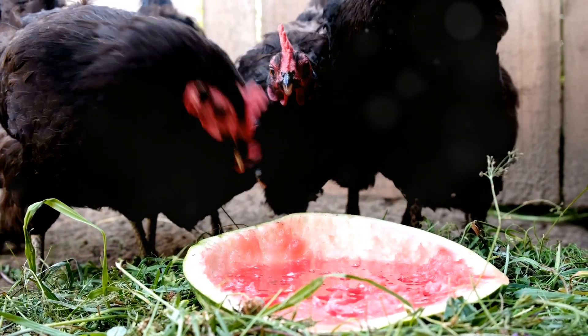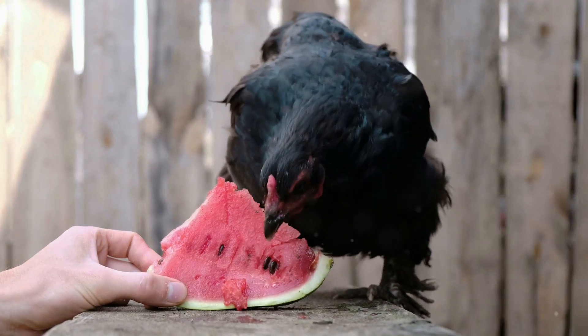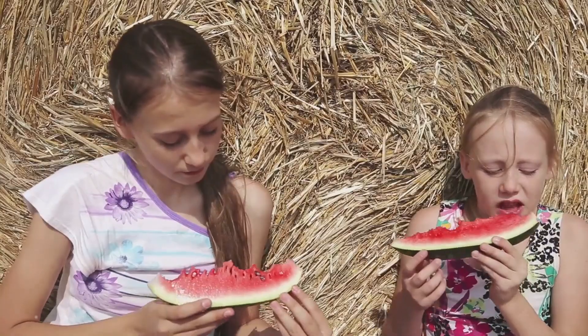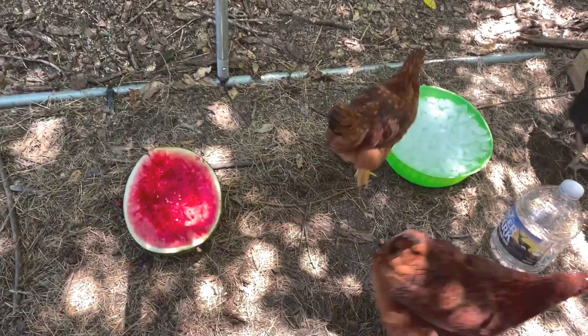Hey chicken lovers, it's Samira here and today I'm excited to share with you some fantastic summer treats for your feathered friends. Yep, we're talking about watermelon and ice. So let's dive right in.